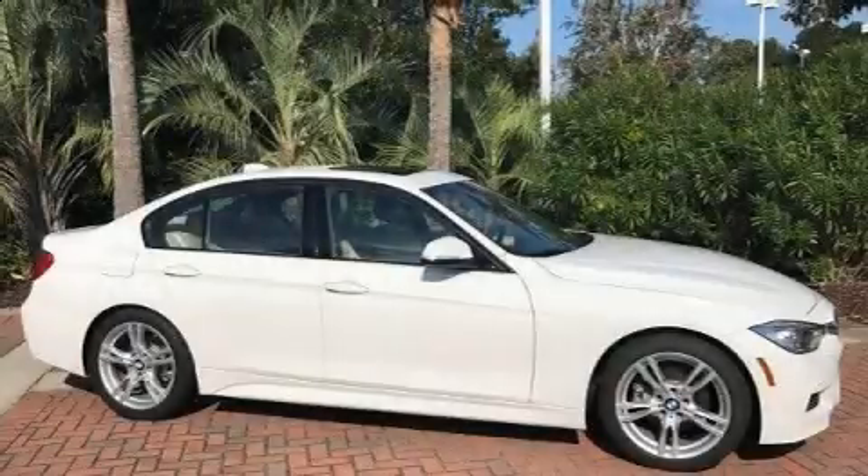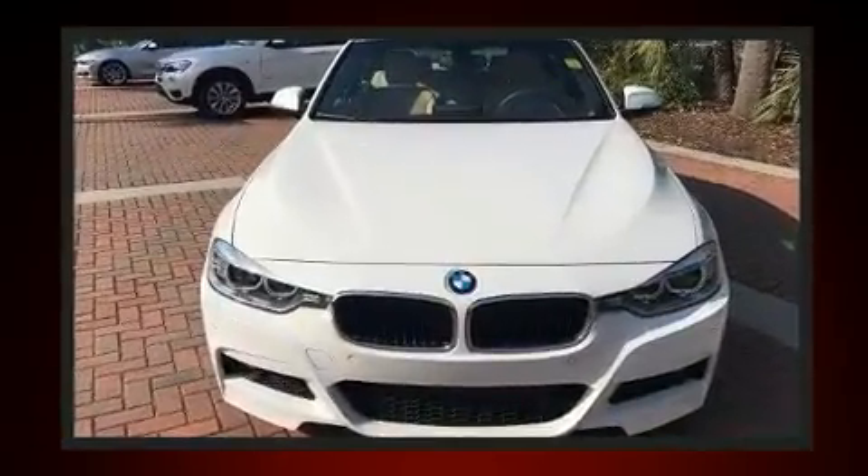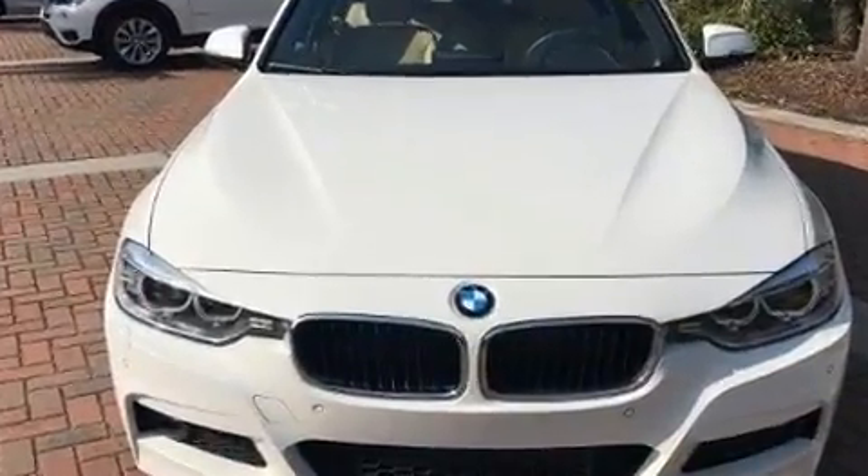Here's a great deal on a 2015 BMW 3 Series. Performance and efficiency are both prioritized, thanks to the 2.0-liter 4-cylinder engine, providing a smooth and predictable driving experience.